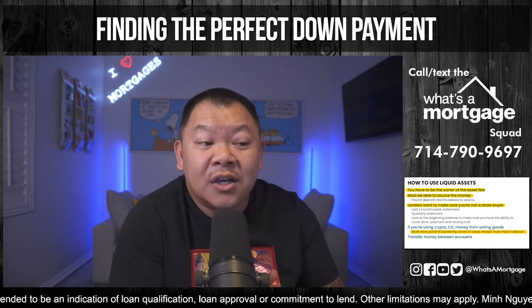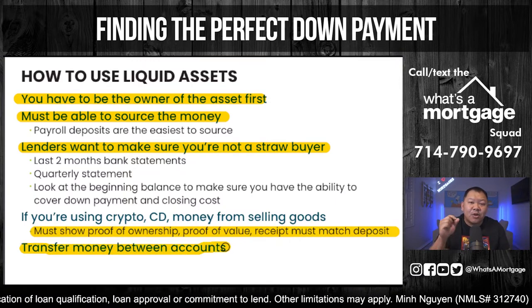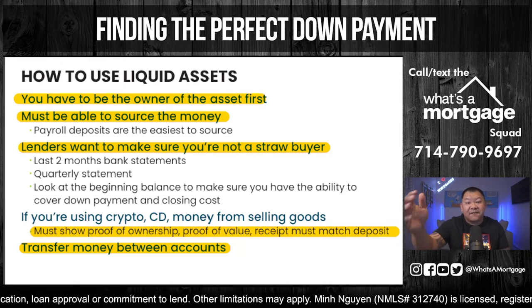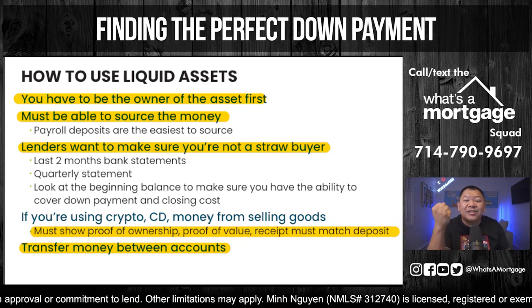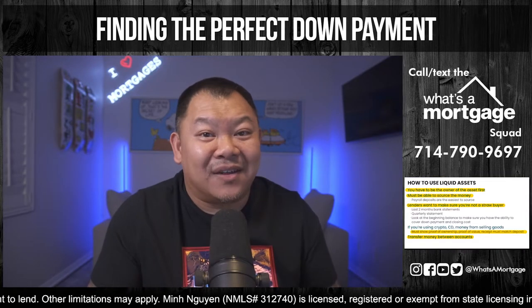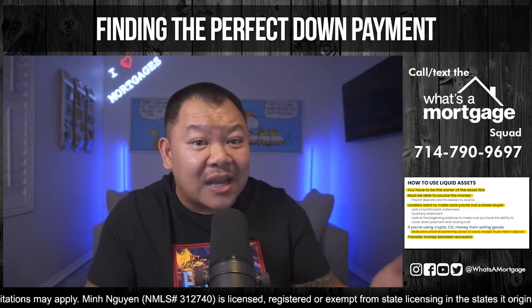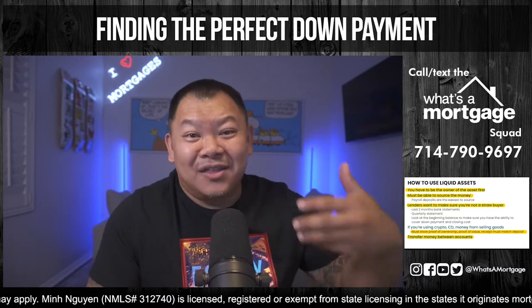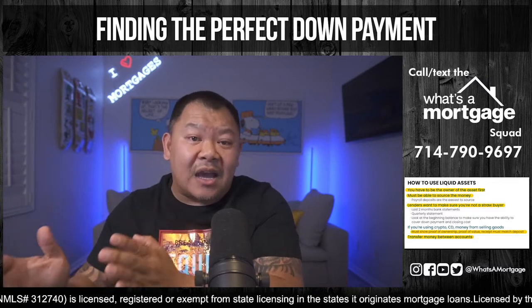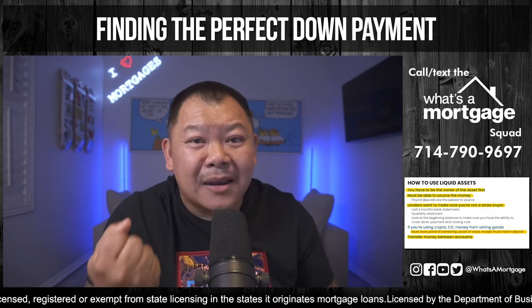If you transfer funds from one account to another, it's okay to use as assets, but you have to show proof that you actually own the other account. So if the money's coming from Mexico, the Philippines, or wherever, you must show proof that you own that account. If it's in another language, the bank will make you get it translated, get an affidavit, and notarize it to verify it's really your account. Remember: the more accounts you transfer through, the more you have to source.